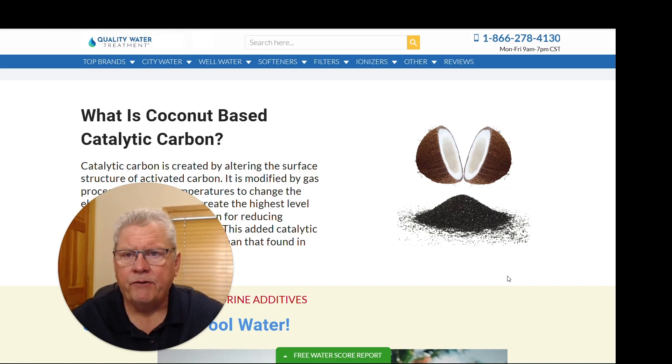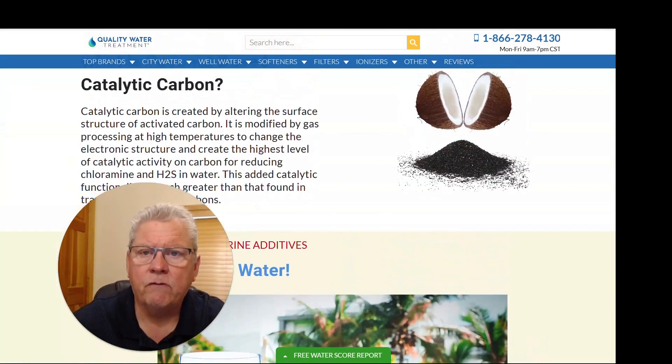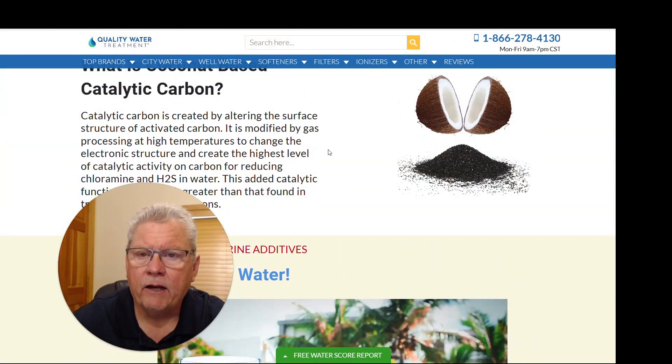Your standard carbons out there, whether it's just a regular coconut-based carbon or what we call granulated activated carbon, or GAC, usually last anywhere from one to three years. So the catalytic coconut carbon has a much longer life expectancy than your other standard carbons out there. The reason for this is right here on the website — it goes over why the catalytic coconut carbon is so much better, due to the process that you can read about on our website at qualitywatertreatment.com.